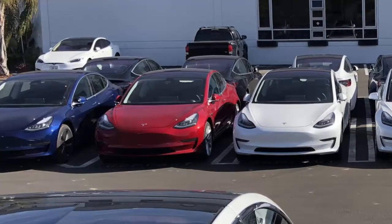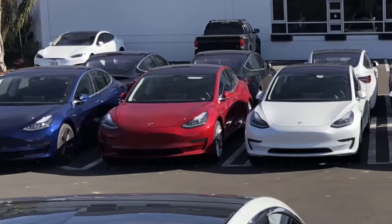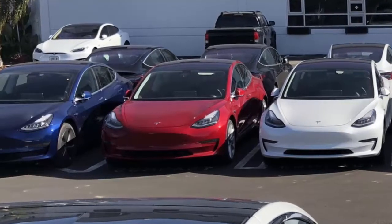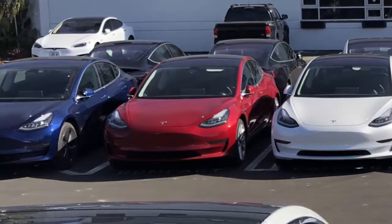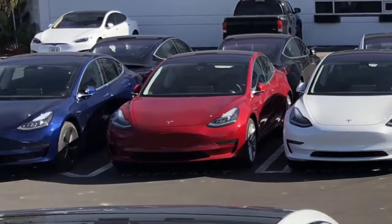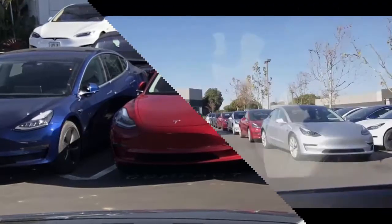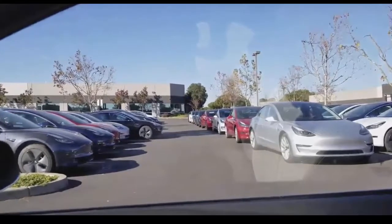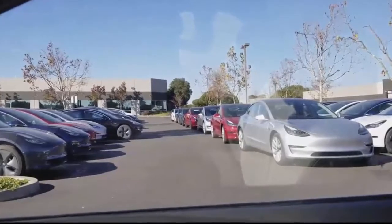Analysts projected total Q1 deliveries of about 8,800 units — the average of seven estimates — while Bloomberg's Model 3 tracker estimates Tesla may have produced almost 9,300 Model 3 sedans in the quarter. The tracker shows an increase in production in the last few weeks, as Tesla invited a limited number of workers from the Model S and Model X lines to volunteer on the Model 3. Heading into the final week of March, SVP of Engineering Doug Field urged workers to safely ramp up output to more than 300 vehicles a day and to 'prove a bunch of haters wrong.'